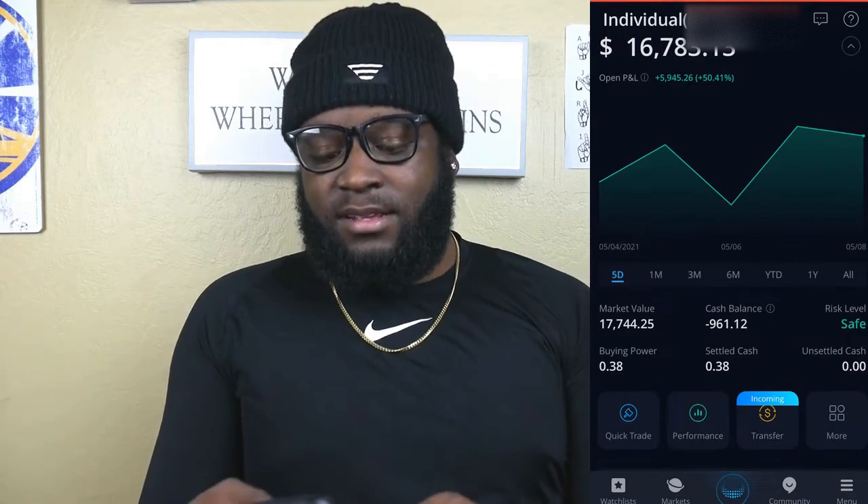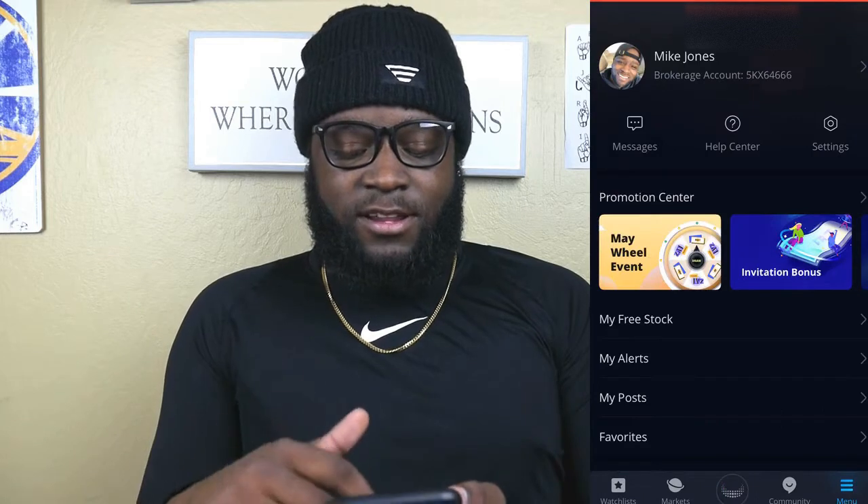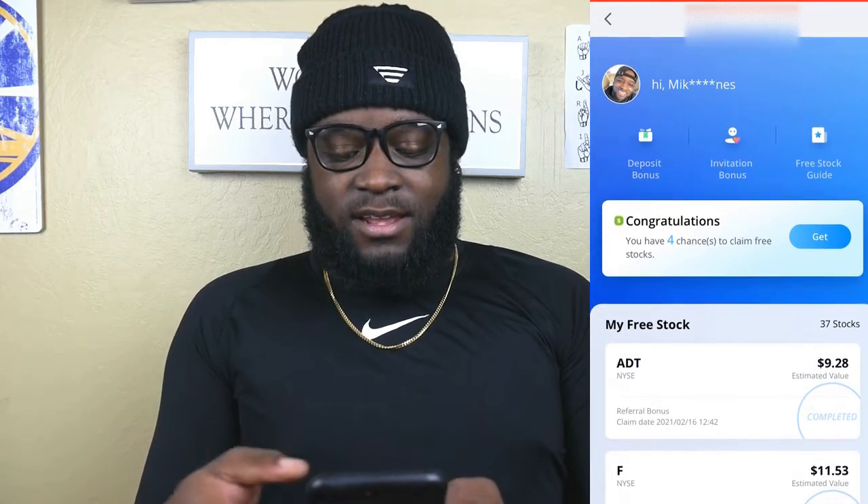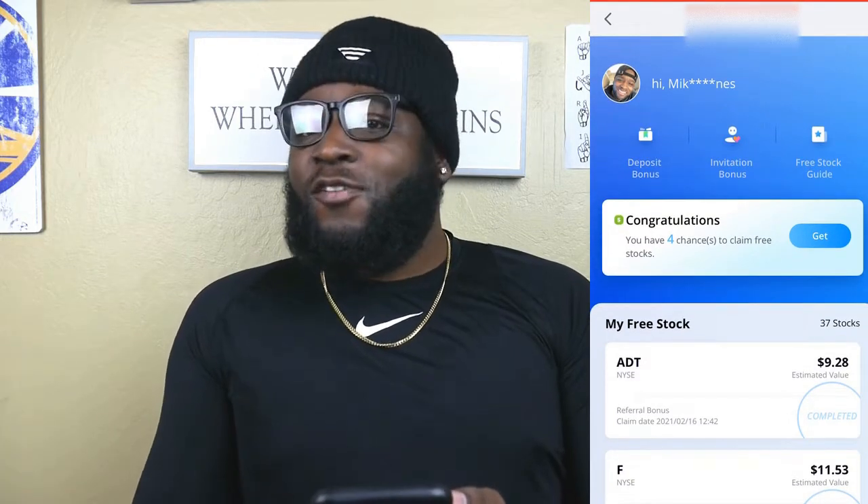So let's go ahead and take a look at what exactly I went ahead and bought. But before we do that, we're going to give a huge shoutout to whoever decided to use my referral link, because I did see that I have some free stocks. So we're going to go ahead and open up those free stocks — we have four different free stocks right now. Let's see what we got.